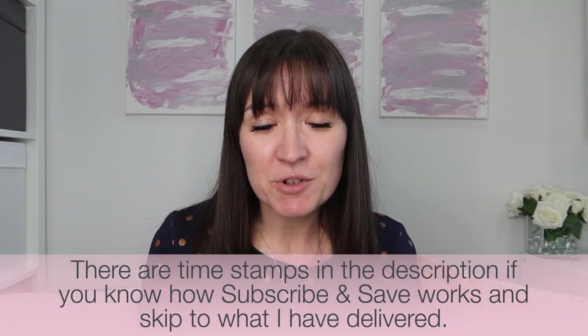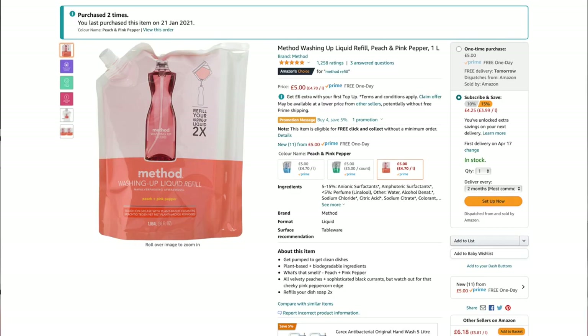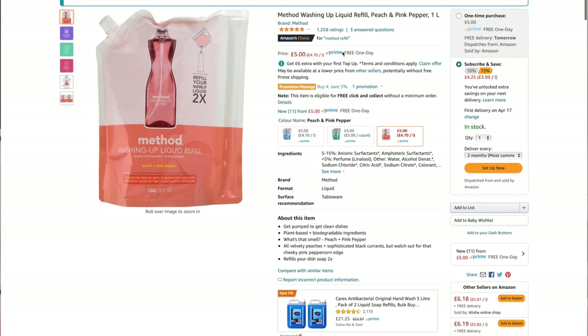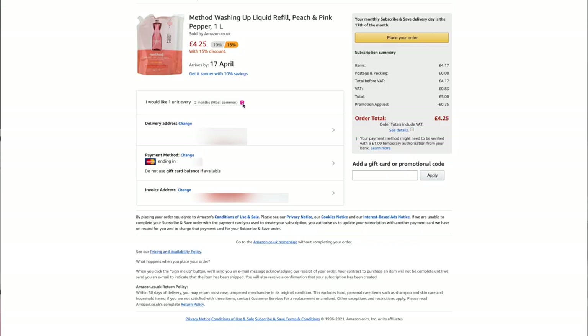Now on to Amazon Subscribe and Save - what is it anyway? It's where you order products to be delivered to you on repeat. You choose the product you're going to use time and time again, you choose how often you want it, and you are rewarded with a saving because you have subscribed. You can choose to have deliveries every two weeks, three weeks, four weeks, or from one to six monthly.